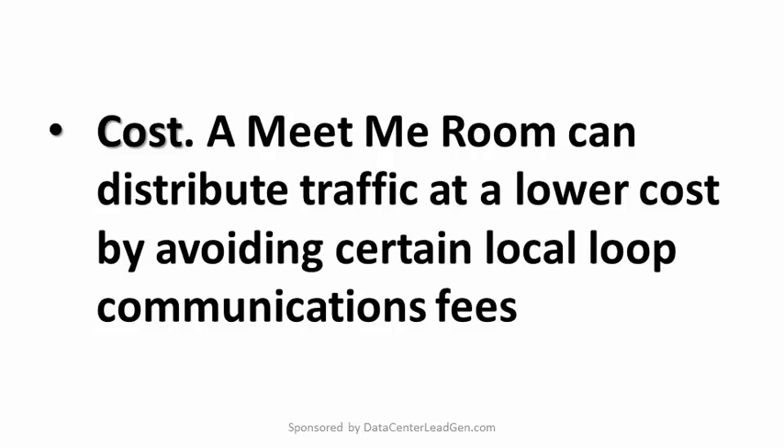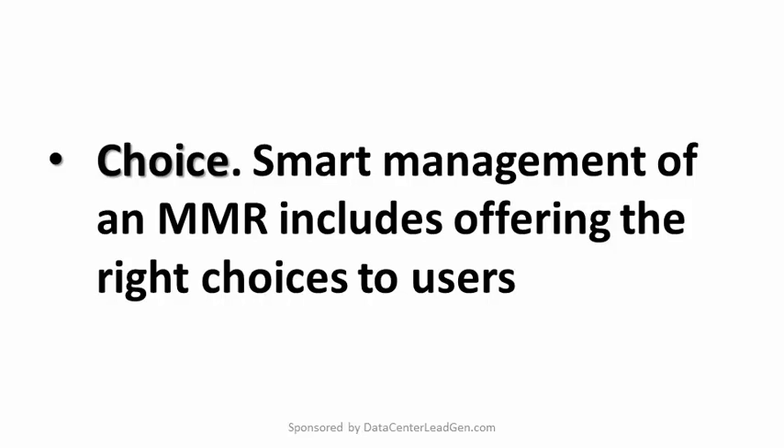Cost: a meet-me room can distribute traffic at a lower cost by avoiding certain local loop communication fees. High bandwidth connectivity is available to users directly within the MMR, rather than having to first travel out of the data center to get to a telco's facility. Choice: smart management of an MMR includes offering the right choices to users. For co-location facilities, this may be a balancing act to get the right number of carriers, each with sufficient space for communication and cross-connect equipment.